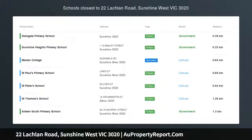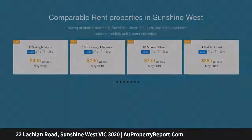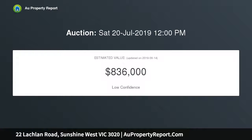A brick veneer beauty on a large allotment. Three generous sized bedrooms, two with a spacious lounge room with reverse cycle air conditioning. Kitchen adjoining meals area, central bathroom, large carport and double in length garage with separate workshop. Land size approximately 696 square meters, development potential STCA.